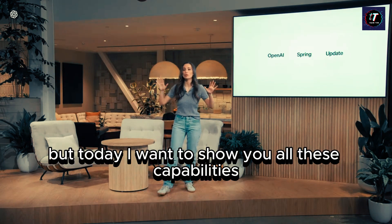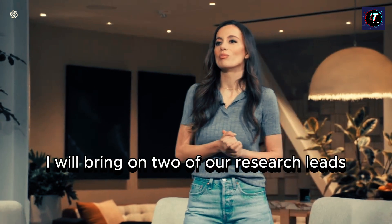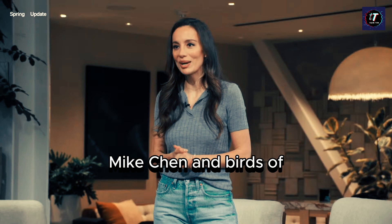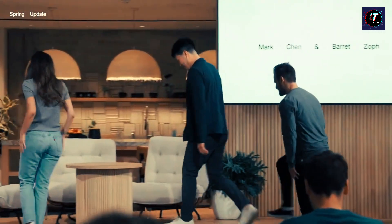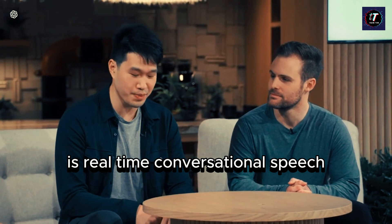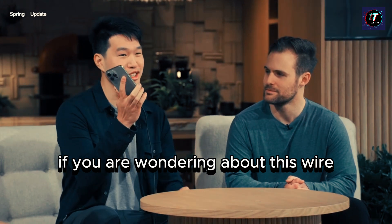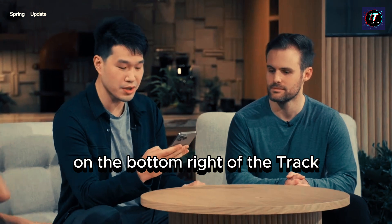Today I want to show you all these capabilities, so we'll do some live demos. I'll bring on two of our research leads, Mark Chen and Barrett Zoff. One of the key capabilities we're really excited to share is real-time conversational speech. Let's get a demo fired up. I'm taking out a phone — it's wired so we have consistent internet — and if you see, there's this little icon on the bottom right of the ChatGPT app, which opens up GPT-4O's audio capabilities.